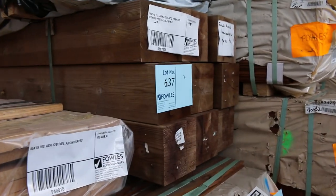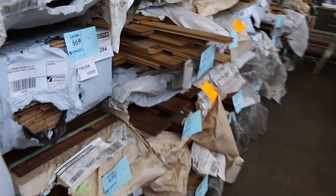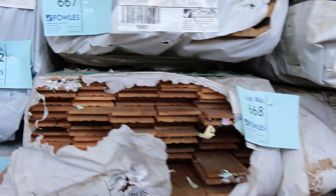In behind there we've got spotted gum flooring. We've got some posts in there as well and a whole heap of other packs of flooring. There's some 85 by 14 southern ash, some 19mm thick southern ash as well. Good variety of flooring there. We've got heaps of flooring actually arrived this week which we'll see shortly.